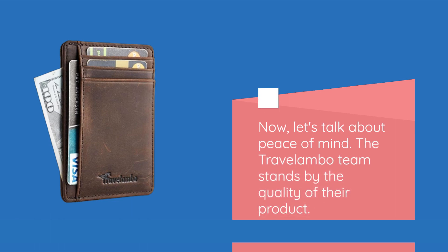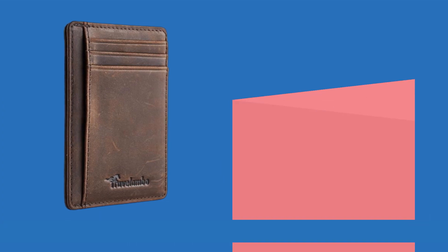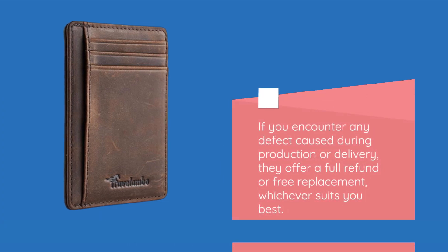Now let's talk about peace of mind. The Travelombo team stands by the quality of their product. If you encounter any defect caused during production or delivery, they offer a full refund or free replacement, whichever suits you best.